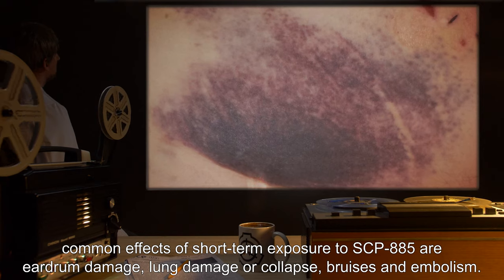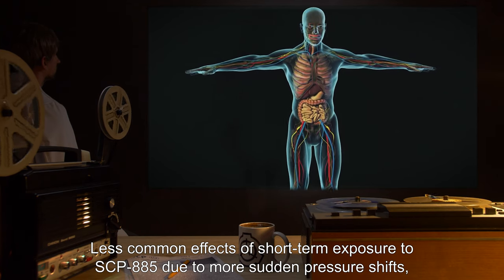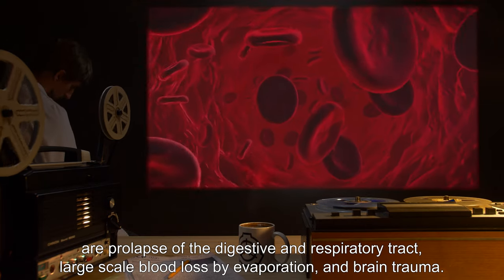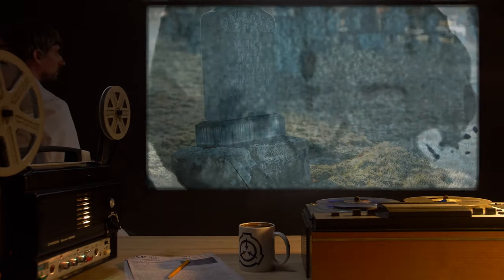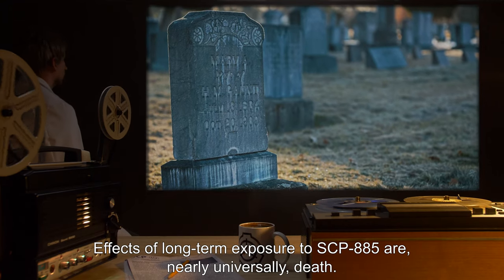Common effects of short-term exposure to SCP-885 are eardrum damage, lung damage or collapse, bruises, and embolism. Less common effects of short-term exposure due to more sudden pressure shifts are prolapse of the digestive and respiratory tract, large-scale blood loss by evaporation, and brain trauma. Effects of long-term exposure to SCP-885 are nearly universally death.